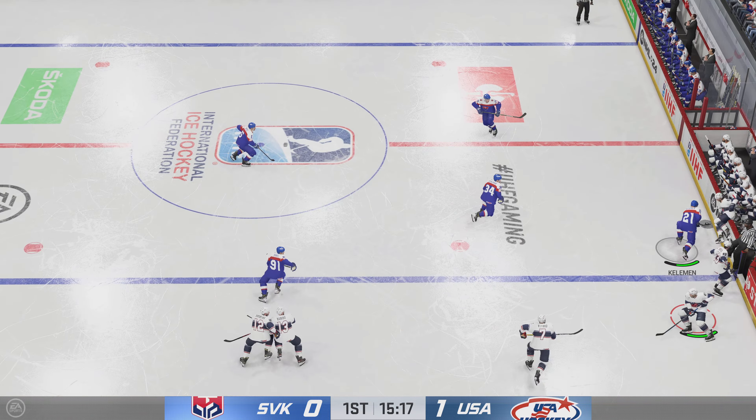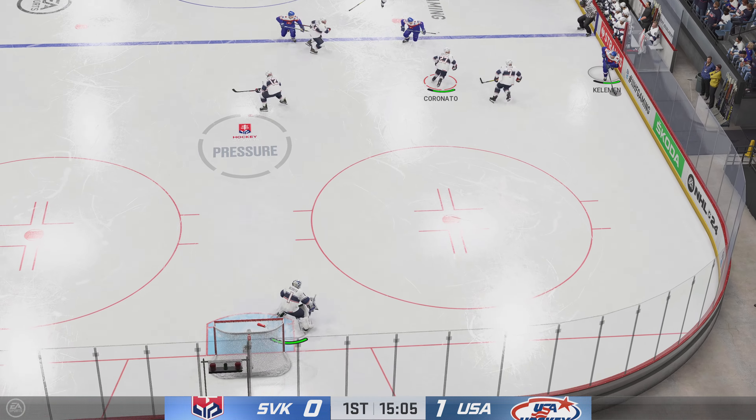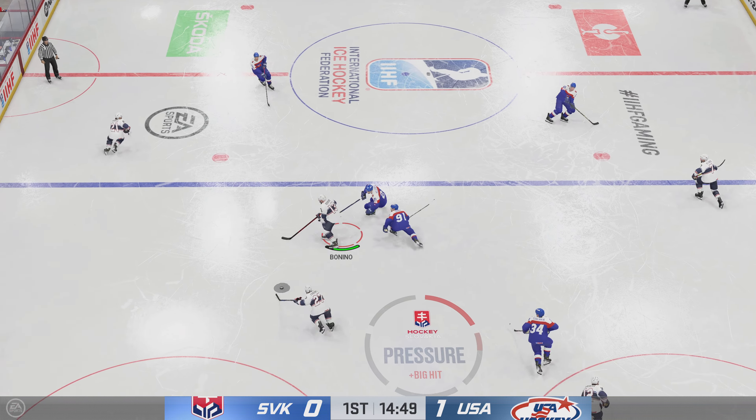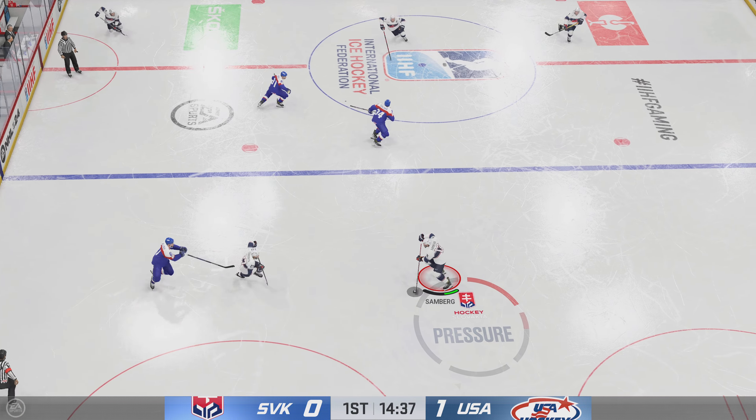Trying to clear the puck. They get it out of the zone and they'll head off for a long change. This is a smart play — they've been in their own zone, they get it out now, and they've got some energy jumping on the ice, looking to retrieve.